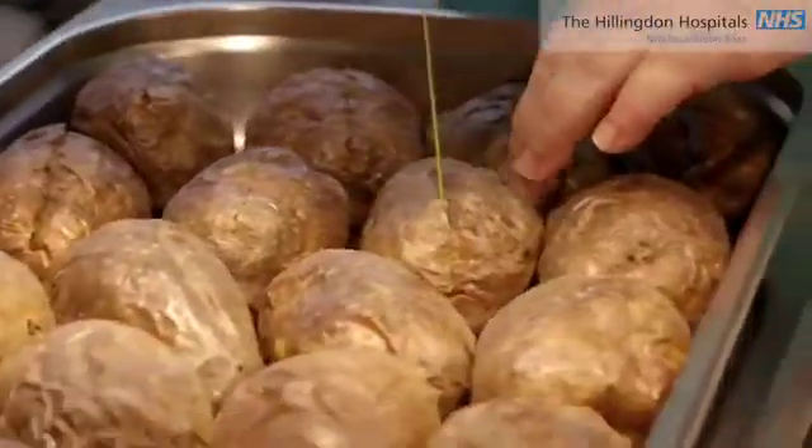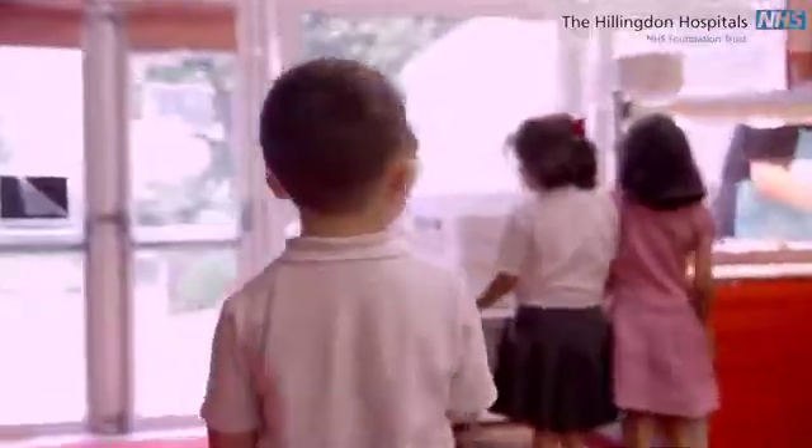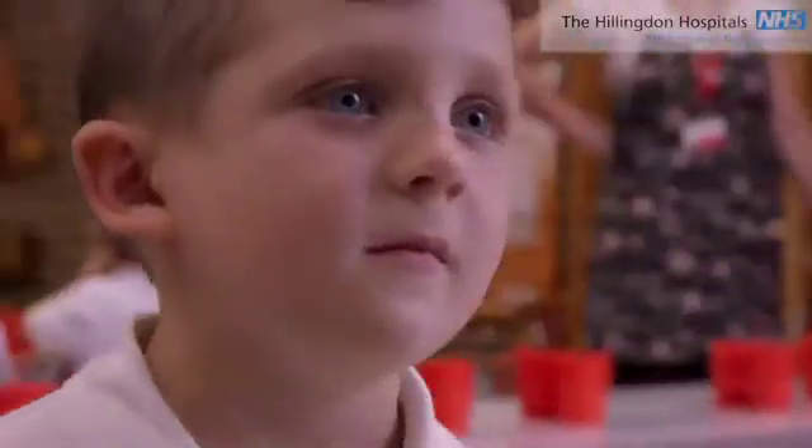Whitehall Infant School have a three-week menu plan with lots of healthy choices for the children to eat. At the beginning of each school year the new menu comes out, so I work with Debbie the hospital dietitian and we sit down and work out what the carb counts are and what Harry's likely to have within those meals, and then we give that list to the school.